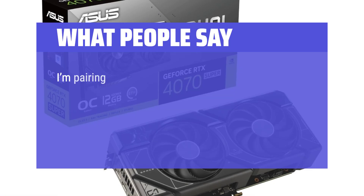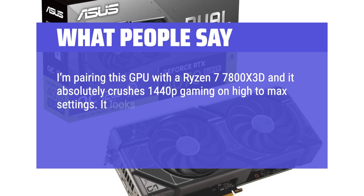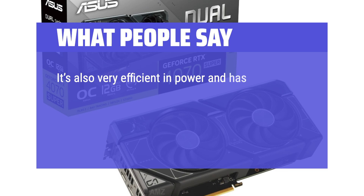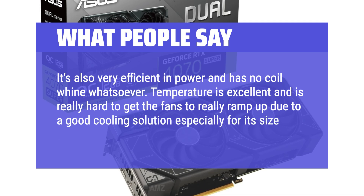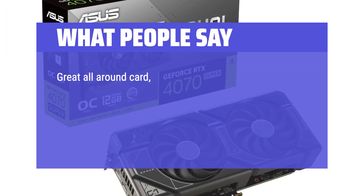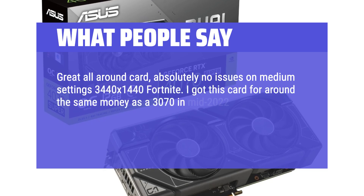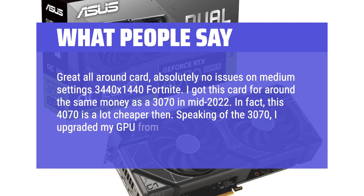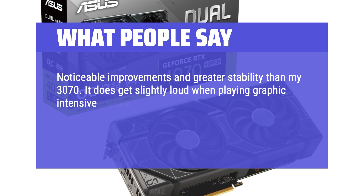What people say: I'm pairing this GPU with the Ryzen 7 7800X 3D and it absolutely crushes 1440p gaming on high to max settings. It looks super clean and appealing with a really nice form factor that makes it light and easy to set up with most cases. It's also very efficient in power and has no coil whine whatsoever. Temperature is excellent and it's really hard to get the fans to ramp up due to a good cooling solution, especially for its size. Overall this is an excellent card and for the price it was worth every penny. Great all-around card — absolutely no issues on medium settings at 3440x1440 in Fortnite. I got this card for around the same money as a 3070 in mid-2022; in fact, this 4070 is a lot cheaper. Noticeable improvements and greater stability than my 3070. It does get slightly loud when playing graphic-intensive games, but it isn't deafening.